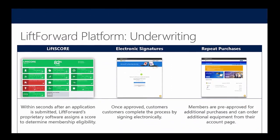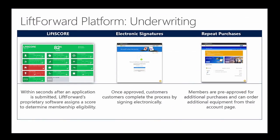Underwriting is key — because we work at the point of sale, we must be able to approve in real time, and we do this with our technology we call the Lift Score. The score has APIs into about 30 data sources. We also scrape web data; this data is fed into an algorithm and that algorithm produces a score.